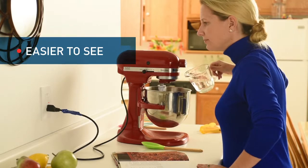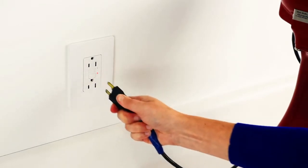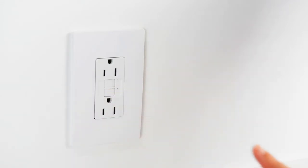In the event that power is lost to a receptacle, the homeowner can often identify and solve visible issues that led to the trip, such as a crimped or frayed cord, and then simply hit Reset. This helps limit the amount of callbacks by the electrical contractor.